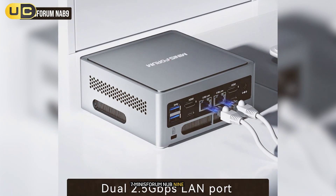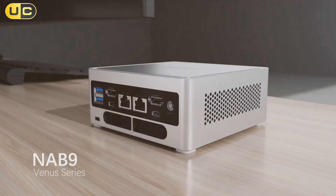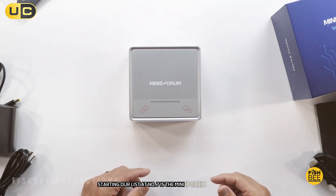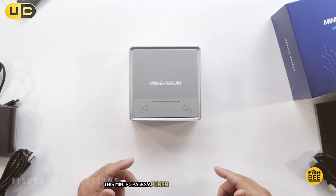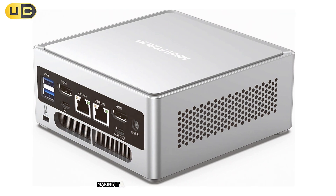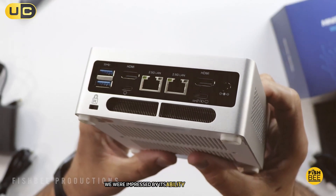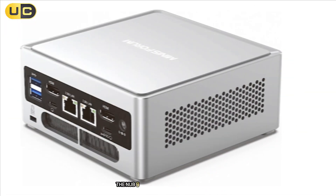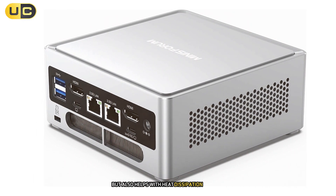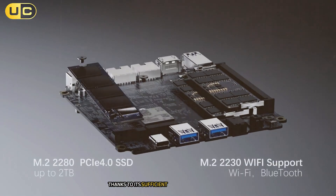Starting our list at number 7 is the Mini Sforum NAB9. This mini PC packs a punch with its 12th gen Intel Core i9-12900HK processor, making it a formidable contender in the compact computing world. During our tests, we were impressed by its ability to handle demanding tasks with ease. The NAB9 features a sleek design with a metal chassis that not only looks great but also helps with heat dissipation. Even under heavy loads, the system remained relatively cool and quiet thanks to its efficient cooling system.